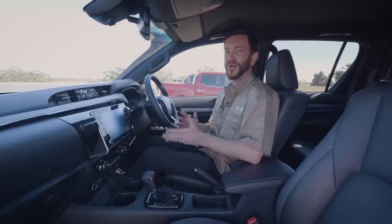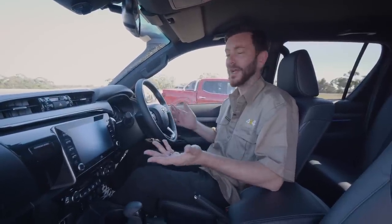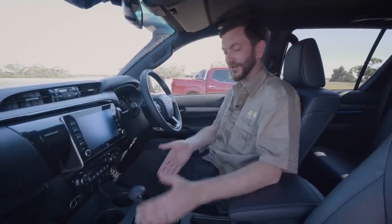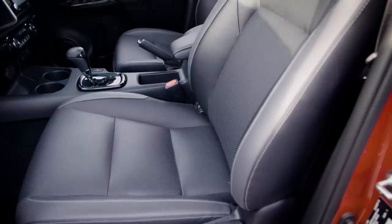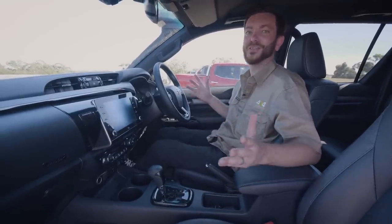Inside the Toyota Rugged X, if you've sat in an SR5 Hilux it's a familiar package. You do get a premium JBL sound system, which is awesome, and plenty of hard plastics — but it's a hard-working off-road vehicle. You have heated leather seats, which is a nice touch, but really this model is all about the exterior.